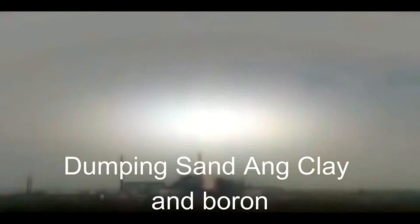April 27, 1986, 10 a.m. Helicopters begin dumping sand, clay, boron, lead, and dolomite into the burning core in an attempt to slow radioactive emissions.